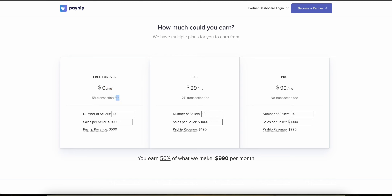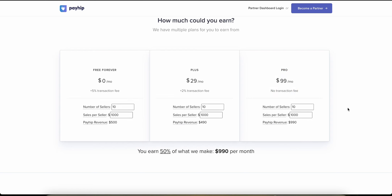You just sign up, share the link with your audience, and earn 50% commission. They've got three different pricing plans: starting from the free plan with a 5% transaction fee, then the Plus plan for $30 a month with a 2% transaction fee, and then Pro at about $99 a month with no transaction fee — which is best for high-volume sellers. If you get a lot of people signing up with your affiliate link, you can make serious money — 50% of $99 a month means about $50 a month in recurring revenue per referral.